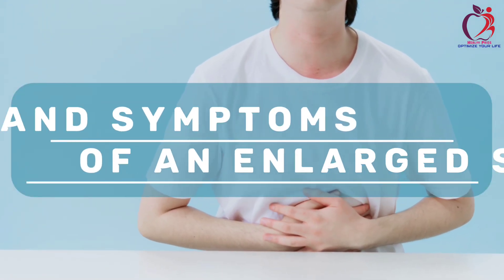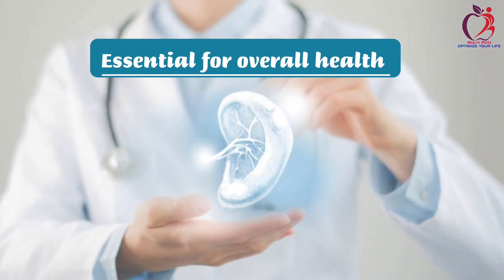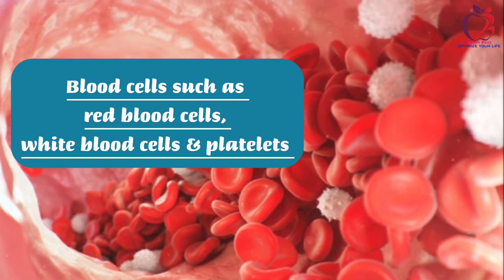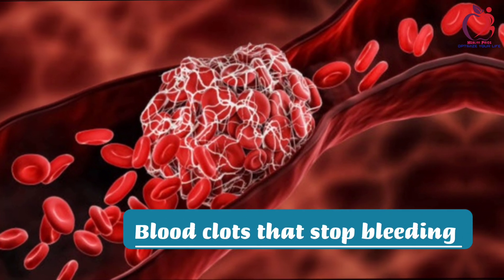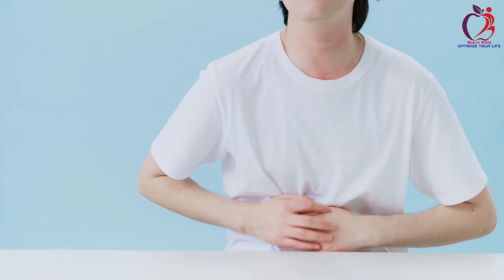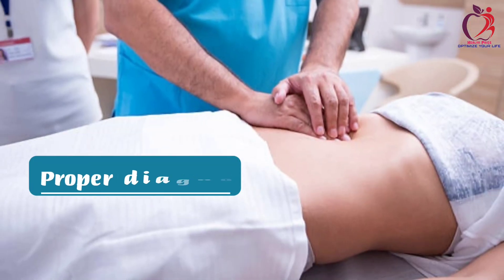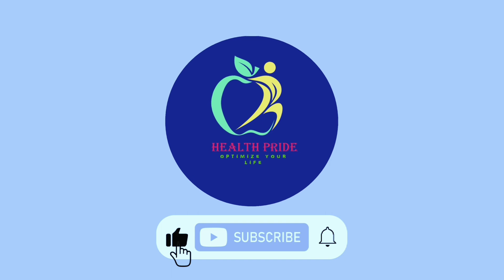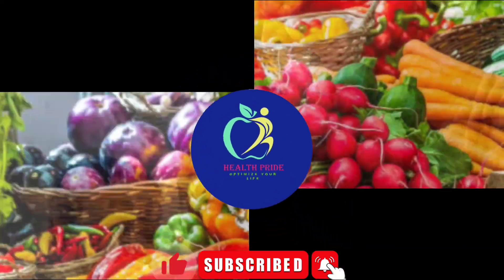Those are the signs and symptoms of an enlarged spleen. Remember, the spleen is essential for your overall health. It controls blood cells — red blood cells, white blood cells, and platelets — which fight off infections, and platelets form blood clots to stop bleeding in case of an injury. When you notice such indications, don't rush into conclusions; visit a healthcare professional for proper diagnosis and appropriate medication. If you found this video helpful, don't forget to give it a thumbs up, subscribe, and click the notification bell so you don't miss our videos. Stay spleen healthy.